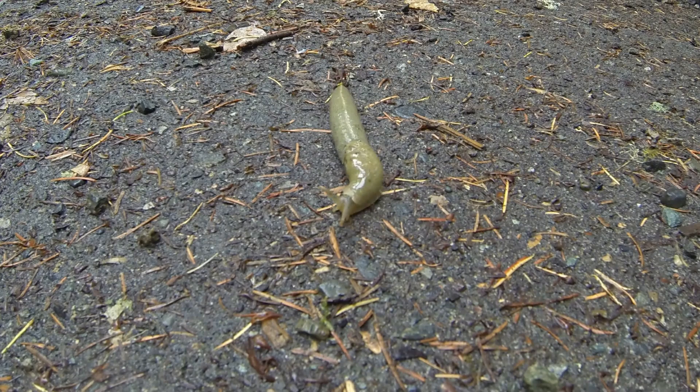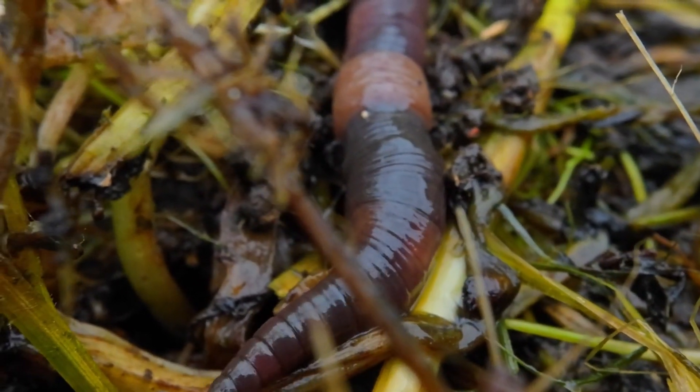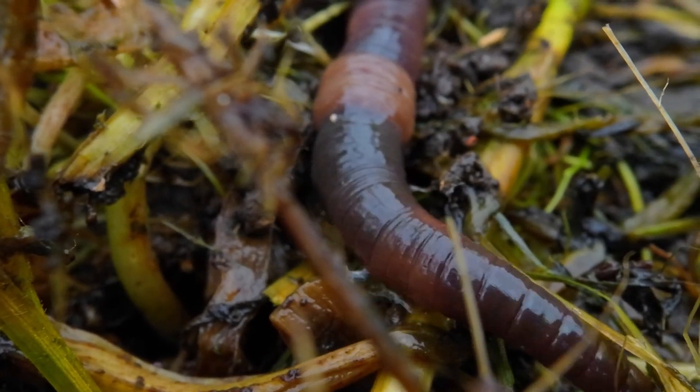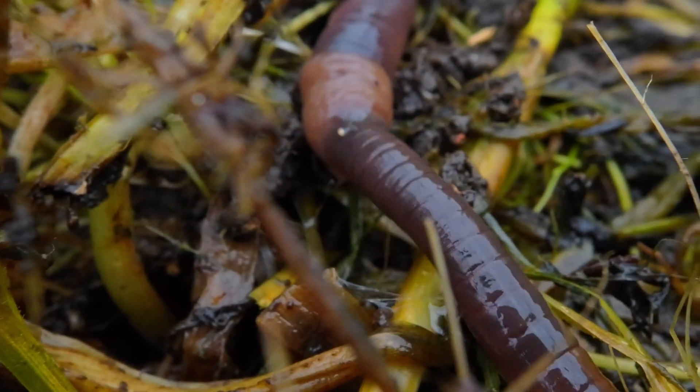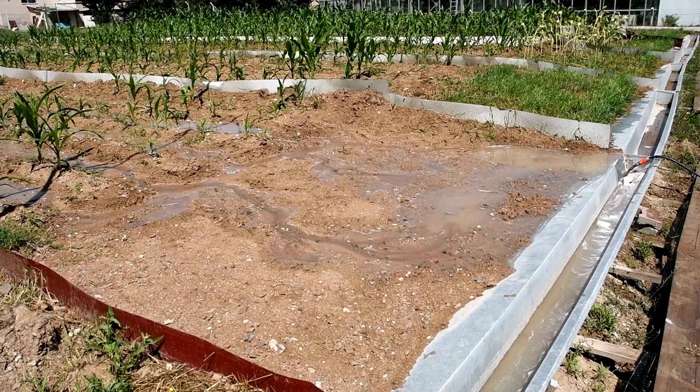Another important job of earthworms is to break down dead leaves and organic matter. When leaves fall and decay, earthworms eat them and turn them into rich, dark soil called humus. This humus is full of nutrients that plants love. It helps the soil hold water and gives plants the food they need to grow.